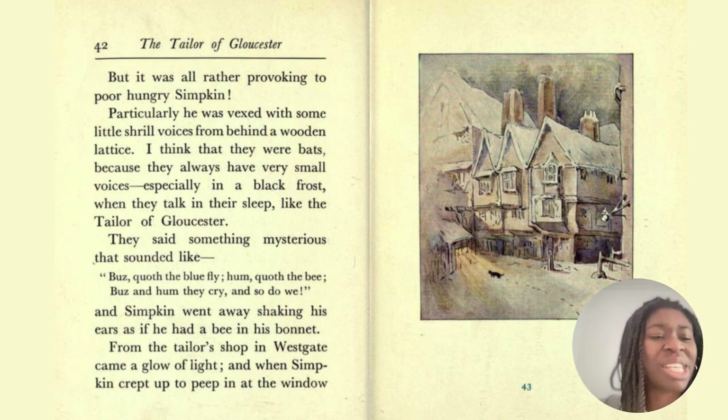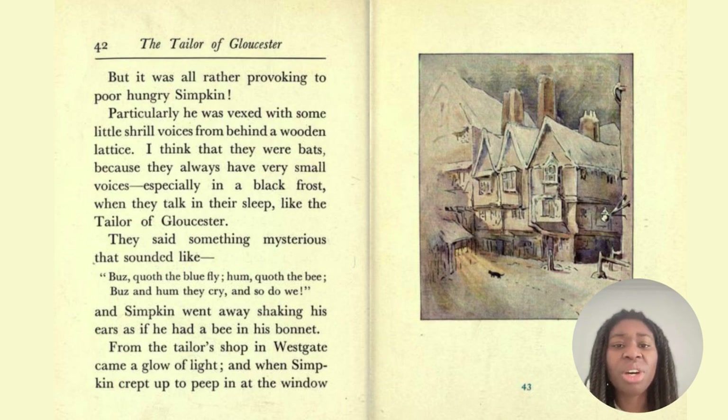You can see in the picture Simpkin wandering around through the snow on Christmas Eve. The word 'provoking' means causing annoyance or irritation. A shrill voice is a high-pitched piercing voice — and you might know people who speak quite shrilly. 'Quoth' is an archaic, informal way of saying 'said' — so, 'Buzz said the blue fly.' And 'a bee in your bonnet' means to talk or think a lot about something — if you have a bee in your bonnet about something, it means it's on your mind.